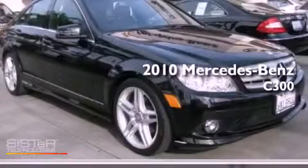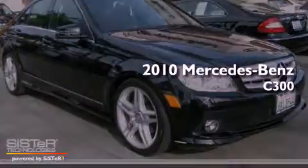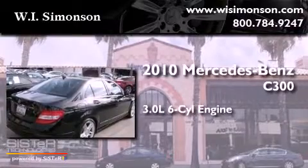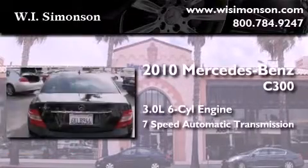This is a 2010 Mercedes-Benz C300. It has a 3.0-liter six-cylinder engine and a seven-speed automatic transmission.